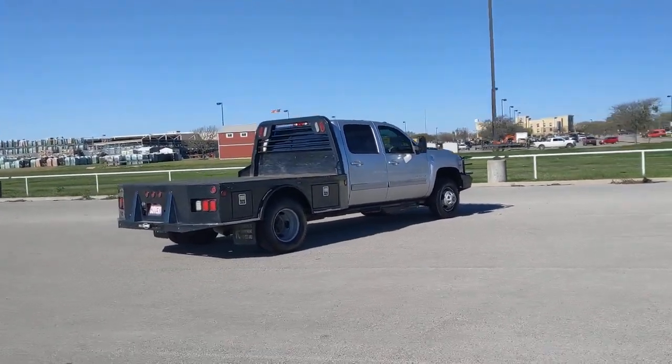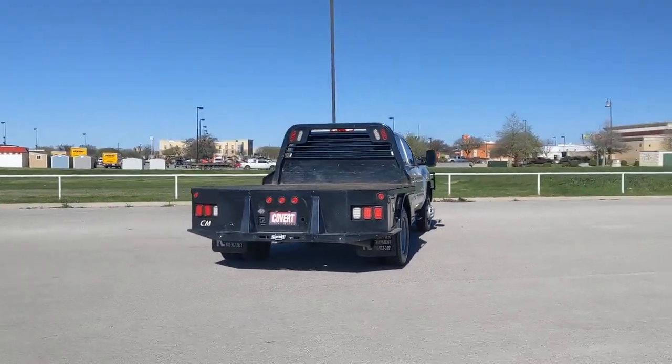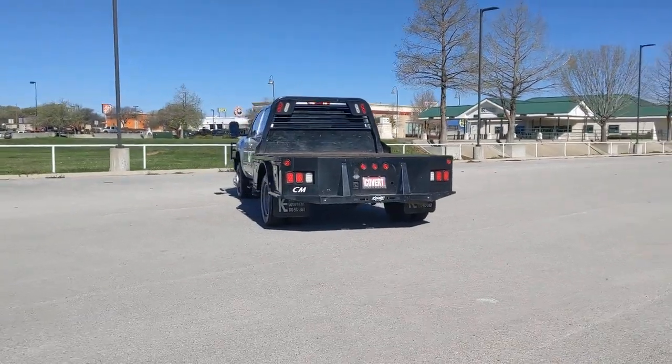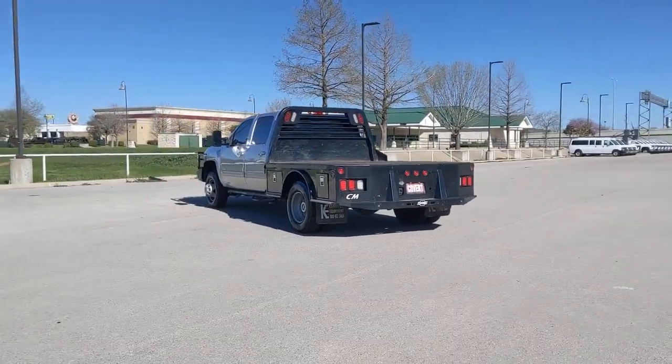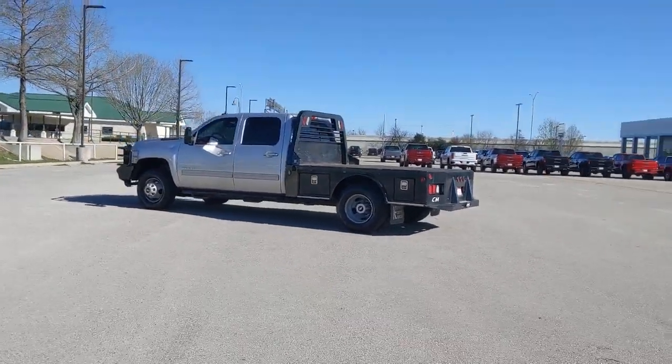These are just some of the great options this vehicle comes with: keyless entry, premium sound system, remote engine start, satellite radio, four-wheel drive, fog lamps, heated mirrors, power passenger seat, power driver seat, and multi-zone AC.